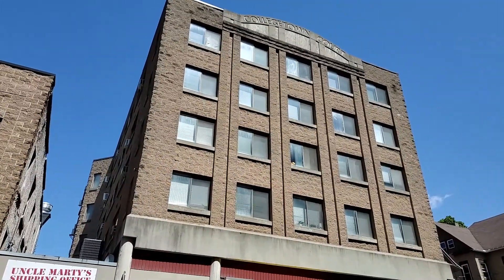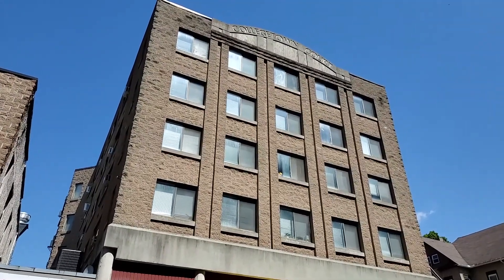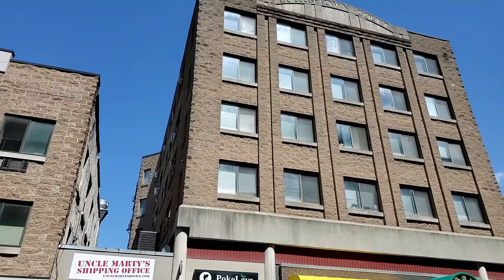You can see the pretty decorative facade with 'Collegetown Court' written at the top. You can see how the front of the building faces Dryden Road.